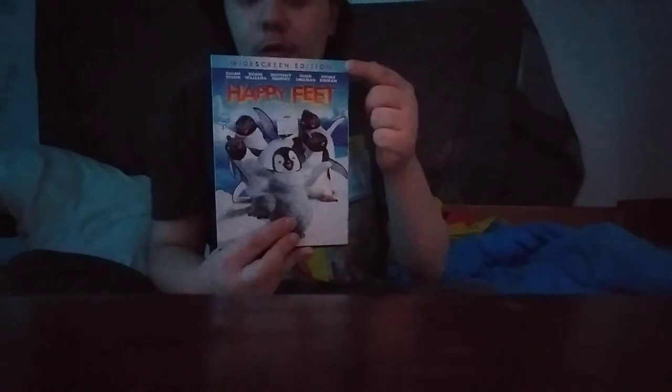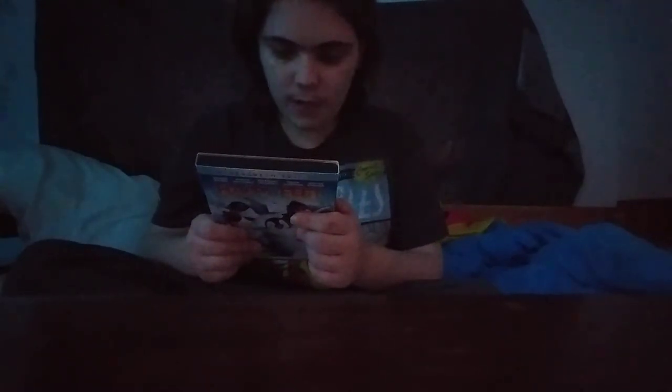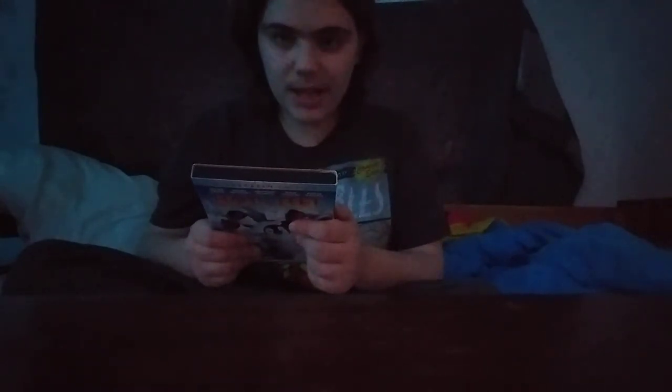Next DVD I got is the 2006-07 DVD of Happy Feet. This is the widescreen edition — I have the full screen edition, but I bought the widescreen version. I got this DVD at the Thrifty Shopper. Not only the year's best animated movie, it's one of the best period. It's rated PG for some mild peril and rude humor, and it's 108 minutes. And here's the disc for Happy Feet.